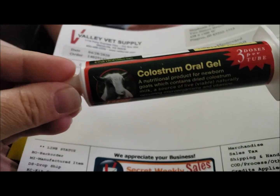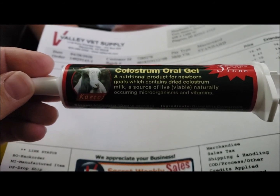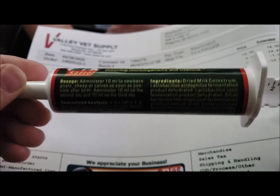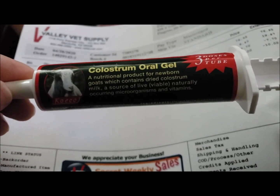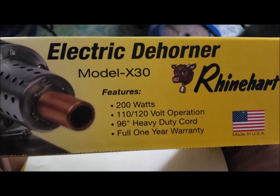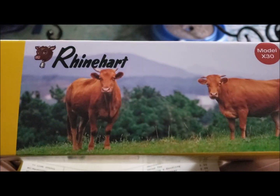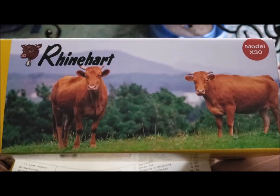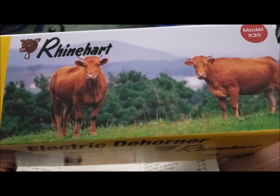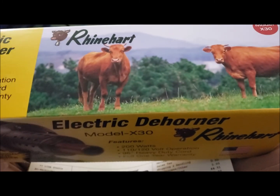We also got colostrum. We have a goat that little Ann is CAE positive, so we cannot give colostrum to her baby — we had to get a colostrum supplement. This has three doses and we got three of them, so hopefully she doesn't have quads. We also got the Reinhardt Electric Dehorner Model X30, supposed to be good for calves and disbudding goats. Between one and three weeks is when they're supposed to have that done. We're going to give it a go for the first time.